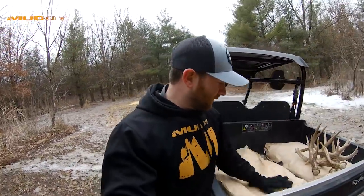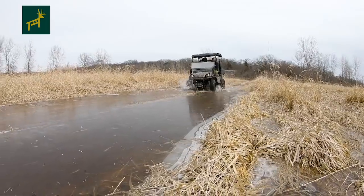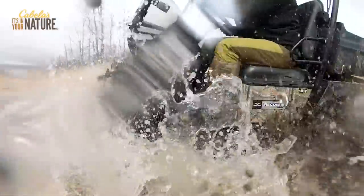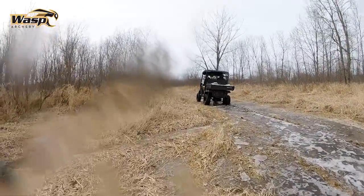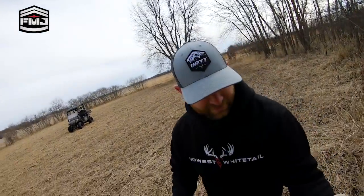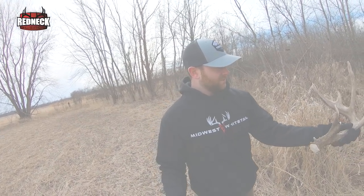We'll see what happens. I'll probably come check that camera here in four or five days or so — it won't take long for that corn pile to disappear. Hopefully Flyers finds it. Hopefully Flyers is still alive, first of all. And maybe we can find that other side here in the next couple weeks. I'd love to continue the Flyers story into the 2018 season. We'll see you next time.